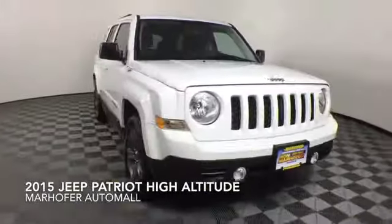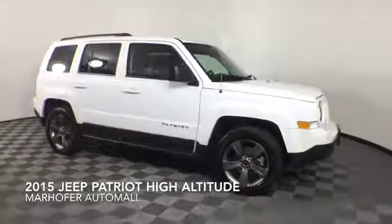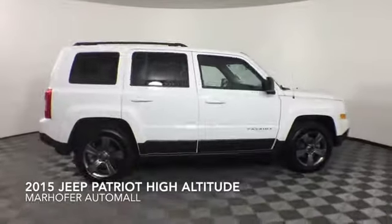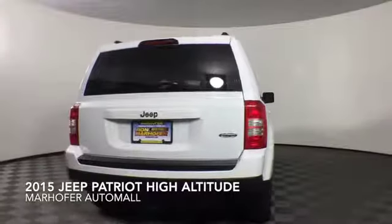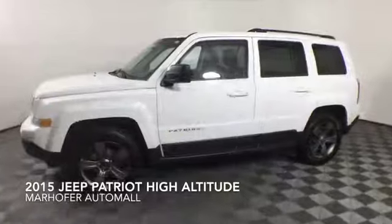Come test drive this bright white clear coat 2015 Jeep Patriot High Altitude, which is a front-wheel drive vehicle with 31,530 miles.